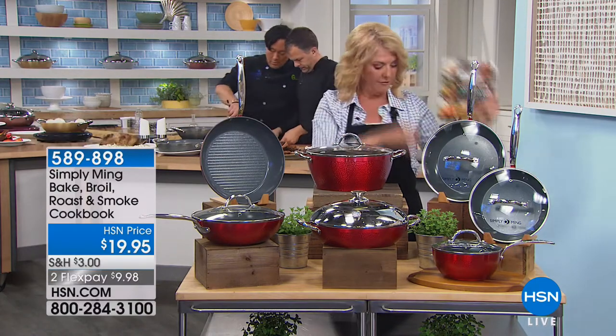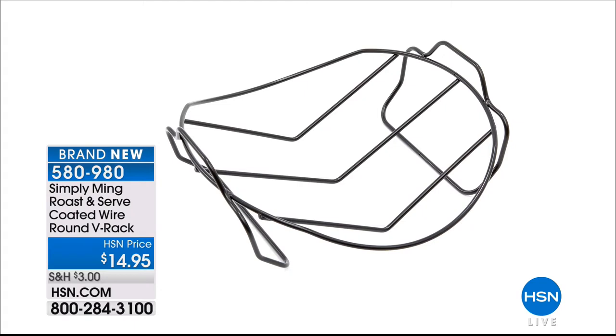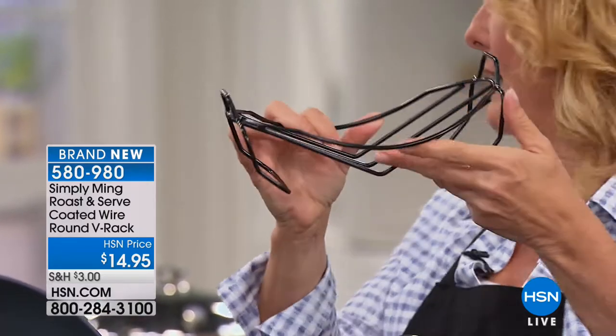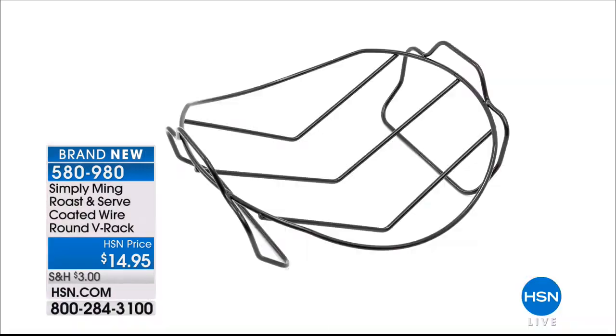Did you see that V-rack that Chef was working with? He did a pork on there — it was beautiful. We are down to the final 200, it's $14.95. Look at this — it's designed to specifically fit inside our today's special. It might also work in the eight-quart. We're down to the final 200 of that, so that is the roasting rack. The chips — we're down to the oak. That's what Chef was working with on the set, and the flavor is spectacular — a subtle smoke, not heavy or overdone. He did it with the brie cheese and also with the salmon.